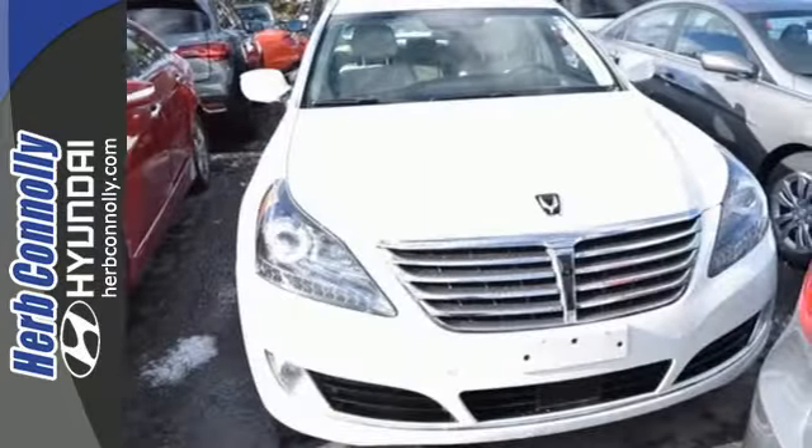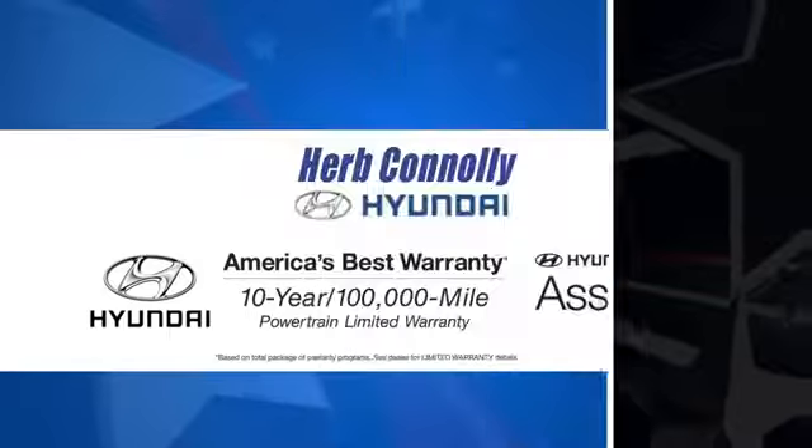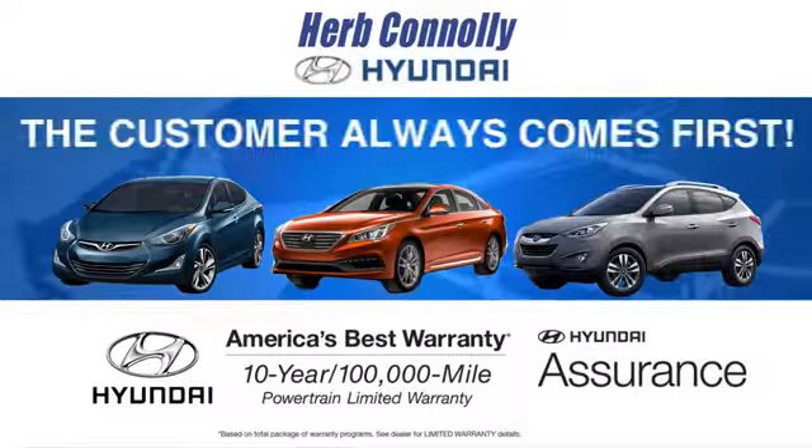What more can be said? Experience this stunning sedan today. At Herb Connolly Hyundai, the customer always comes first.